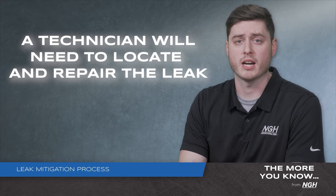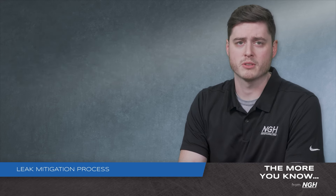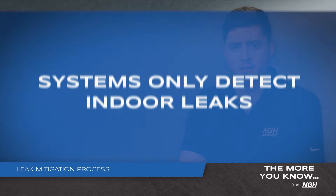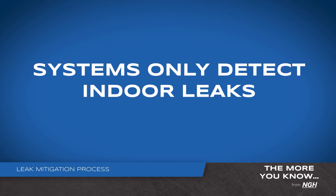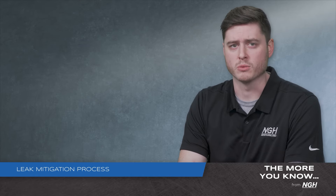If the installing contractor chooses to utilize an audible alarm system, NGH equipment will be able to send a signal to the alarm that will notify the homeowner of a leak. Our systems will only detect leakages in the indoor portion of the duct system. Leaks in the outdoor unit or external piping will not be detected.